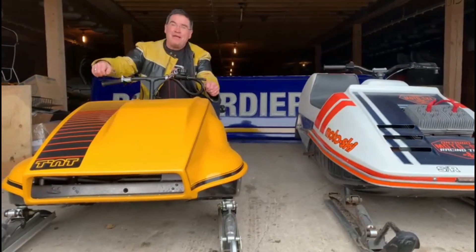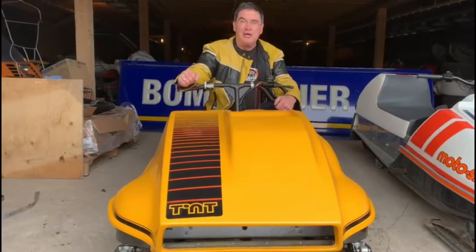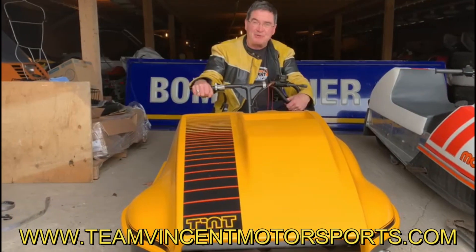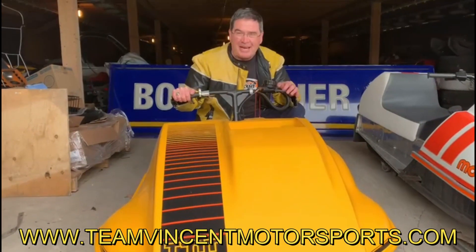Thanks so much for watching our video series here at Team Vincent Motorsports and Air Ontario. Remember to like, share, and comment — especially about the era of liquid-cooled engines in that period. Thanks again for watching Team Vincent Motorsports, Air Ontario.